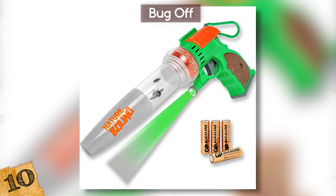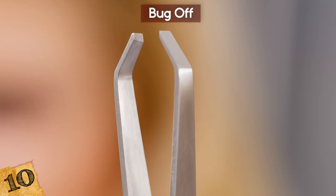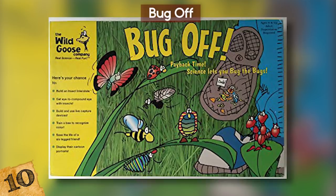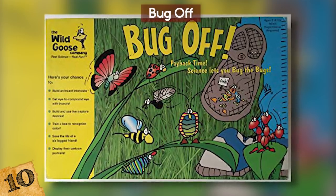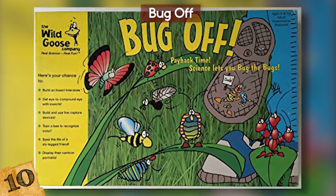Plus, this vacuum gun also comes with tweezers so that you can observe the bugs even more closely. And for the bugs that are just out of reach, the Bug Off device comes with an extension attachment. That bug doesn't stand a chance.